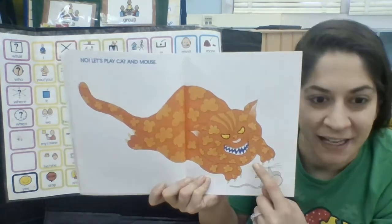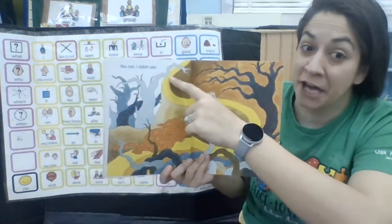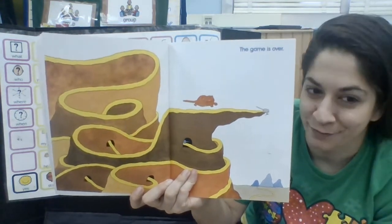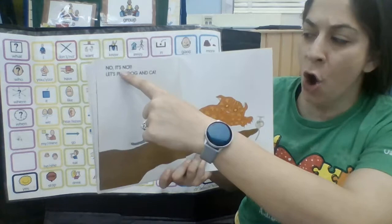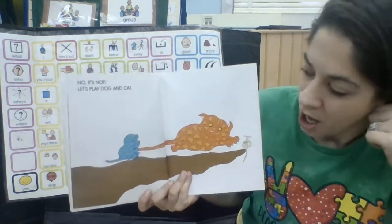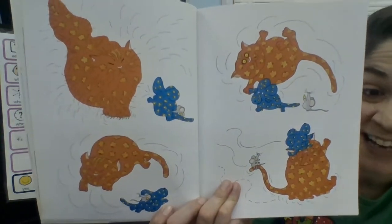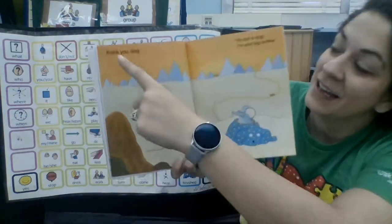That silly cat. You run and I catch you. That silly cat. The game is over. No, it's not — let's play dog and cat. That dog is getting that cat so he doesn't get his mouse. Look at them — they're tussling. That dog is getting that cat. Thank you, dog.